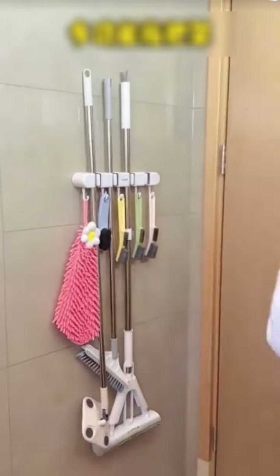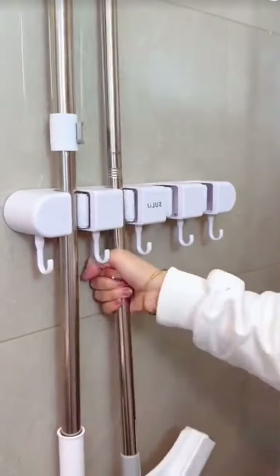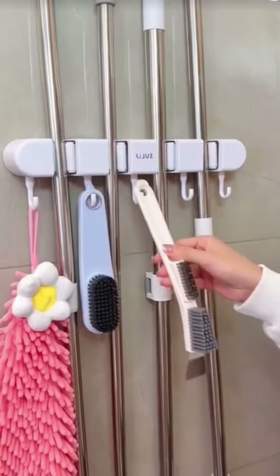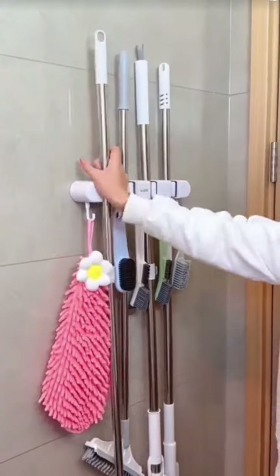Many people don't know that a mop holder can be installed behind a bathroom door. It has four clips and requires no drilling. Items like mops, brooms, and scrub brushes can be stored on the wall, with built-in hooks for small items, making cleaning tools neatly organized and very convenient to access.